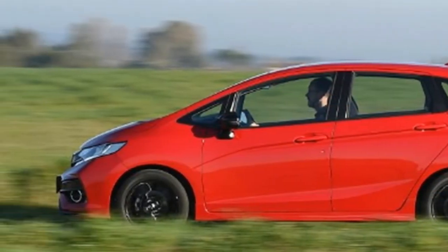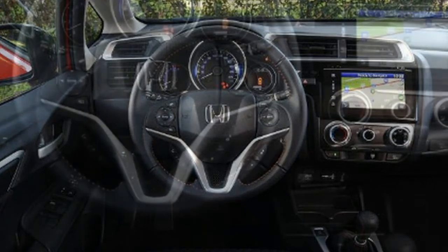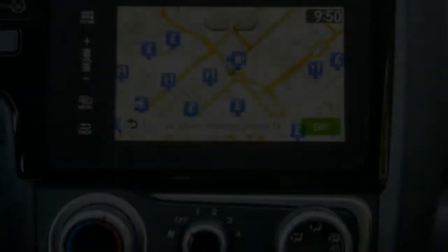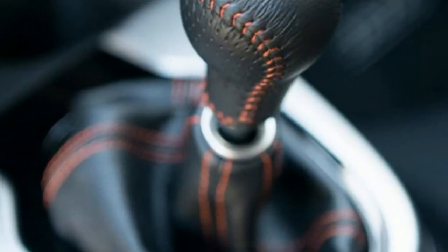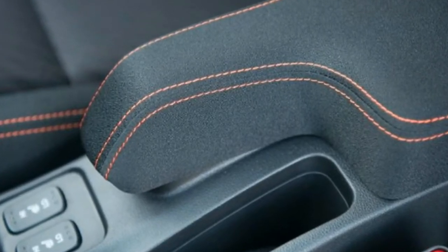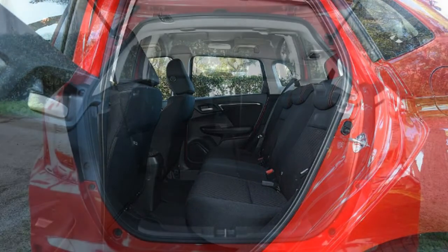At least you don't lose what is most appealing about the Jazz in the Sport trim: its space and practicality. This is a surprisingly big small car with more space inside than many cars from the class above. You could happily carry four adults inside, and even five at a push. Excellent visibility also makes it easy to park and place in town. However, all of this is also available in cheaper versions of the Jazz, and we can't help thinking that they will make rather more sense for more people than the Sport.